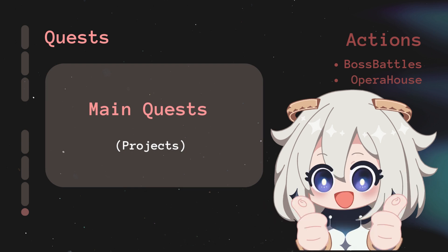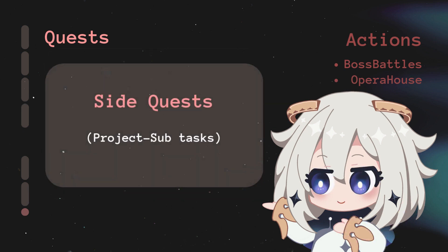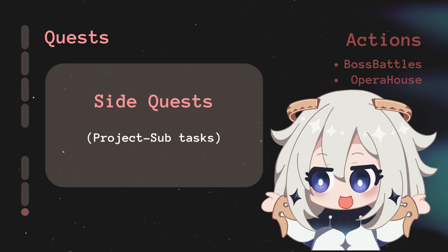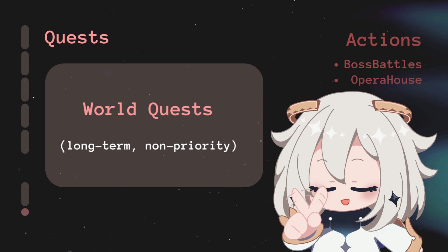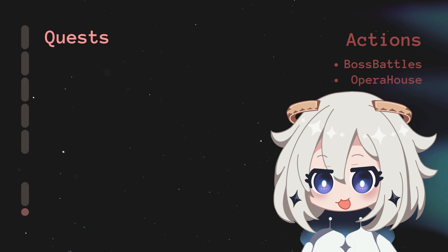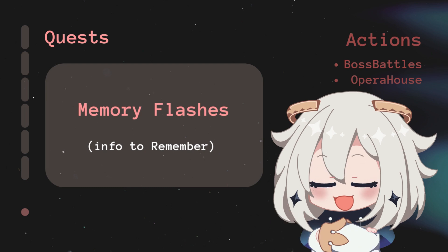Main Quests are your mission in life — career goals, creative projects, or personal growth. Side Quests are smaller tasks supporting your main projects, like stepping stones toward bigger goals. World Quests are non-priority long-term goals without an immediate deadline but still on your radar. Memory Flashes is where you jot down quick notes — ideas, reminders, or random thoughts — to keep your mind clutter-free.